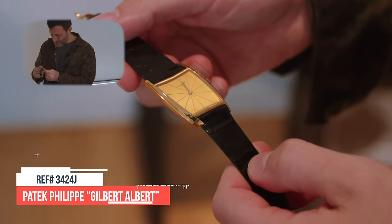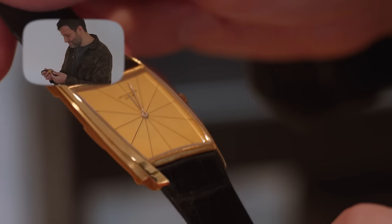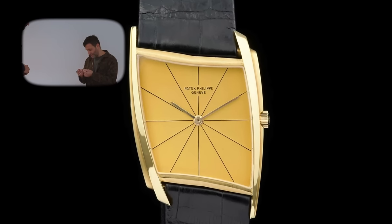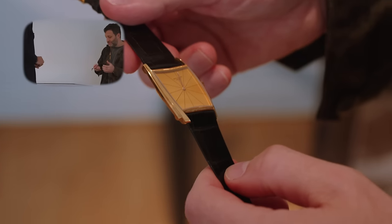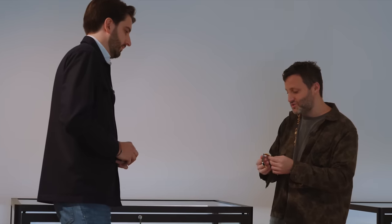Super, super nice condition. Original owner. Reference 3424, 1959. This watch is very particular because it has a champagne dial — you usually see white or silver. Just look at the condition of the dial and the case. This has to be one of the nicest ones I've ever seen. Absolutely stunning. This is one of the most desirable watches on the market right now — so hard to buy, so hard to find, especially in nice condition.